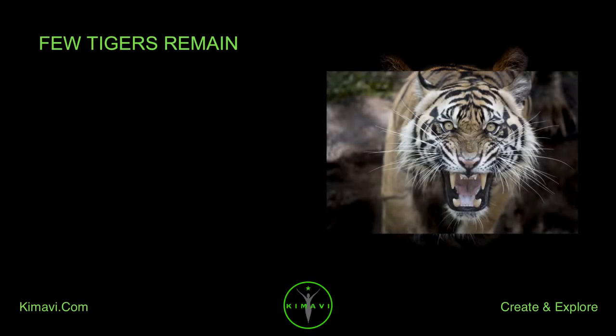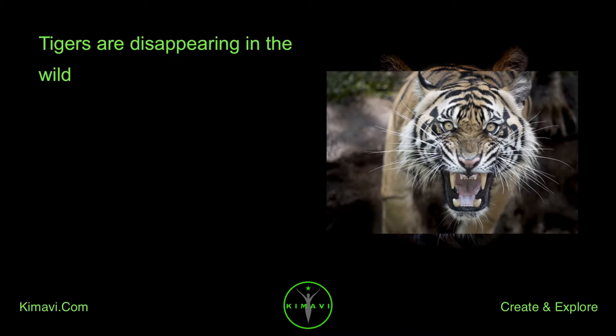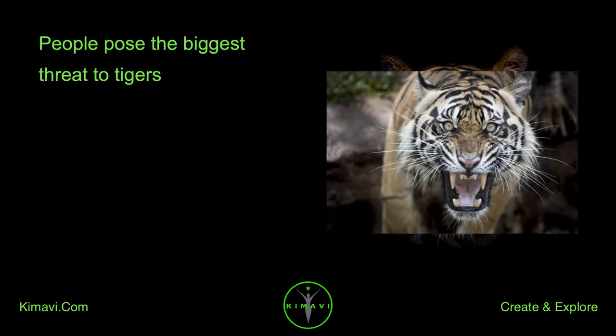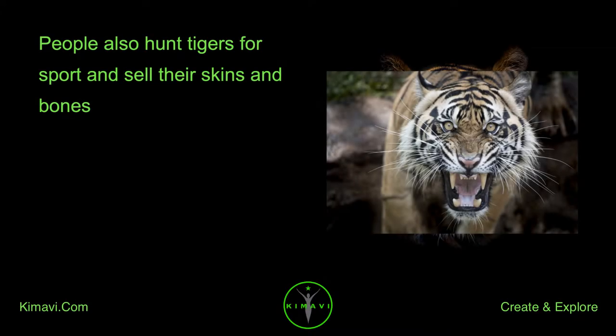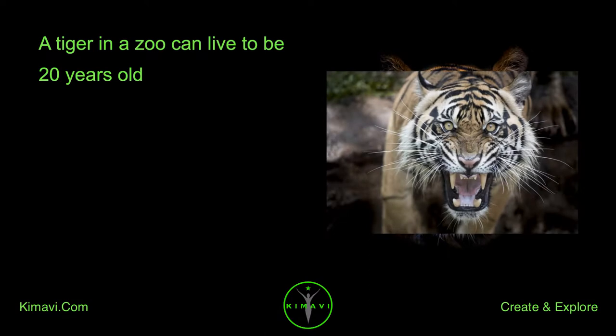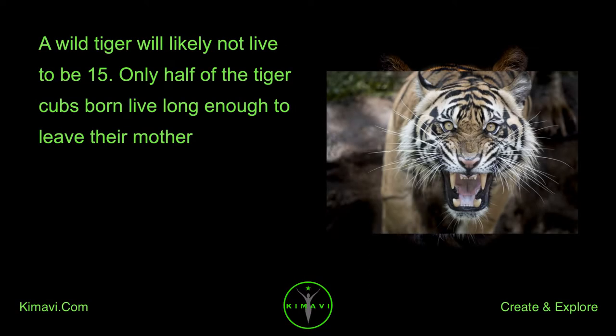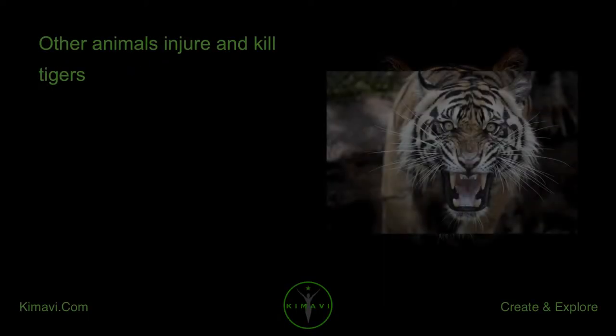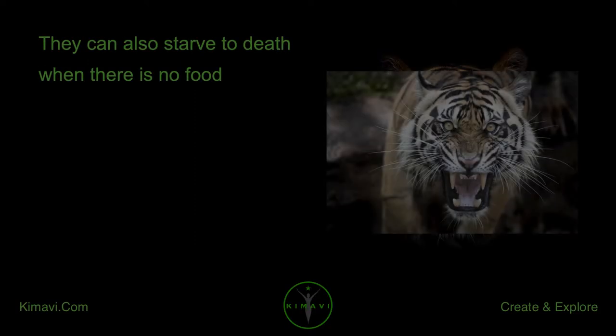Few tigers remain. Tigers are disappearing in the wild; there are less than 7,000 tigers still alive. People pose the biggest threat to tigers — they destroy the tiger's forest home, have taken away tigers' food, and hunt tigers for sport, selling their skins and bones. Most countries have passed laws against hunting tigers, but poachers continue to kill them. A tiger in a zoo can live to be 20 years old, while a wild tiger will likely not live to be 15. Only half of tiger cubs born live long enough to leave their mother. Adult tigers also have violent fights with each other, other animals can injure and kill tigers, and they can starve to death when there is no food.